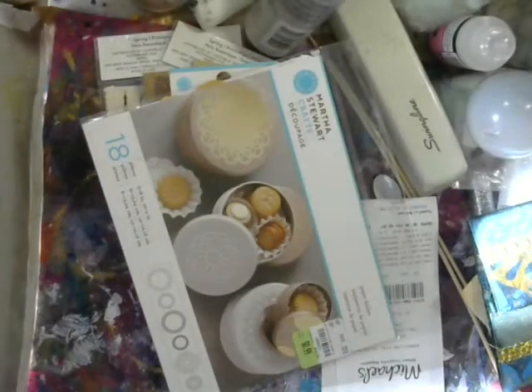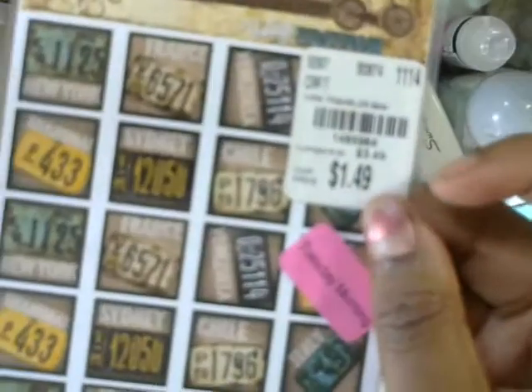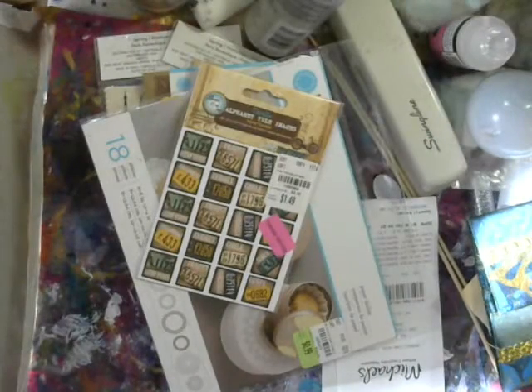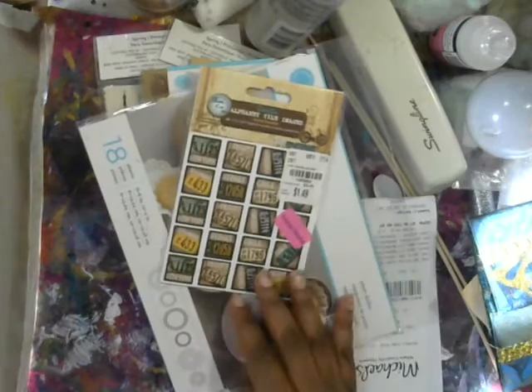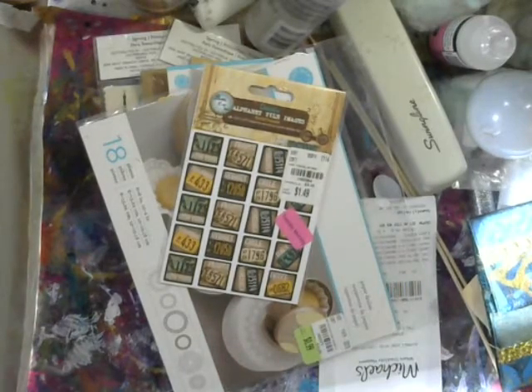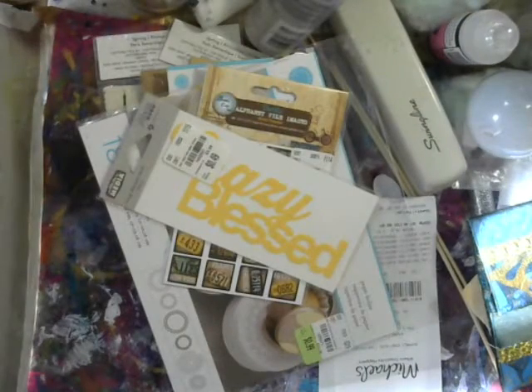And then I got these which are for tiles — you can make them into little alphabet tiles. They have New York, Shanghai, Paris, France, and all sorts of major cities around the world. And then I got this crazy bless stencil, and the Martha Stewart birds and vines — aren't those pretty?